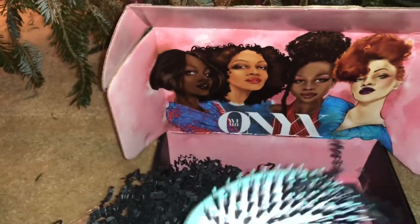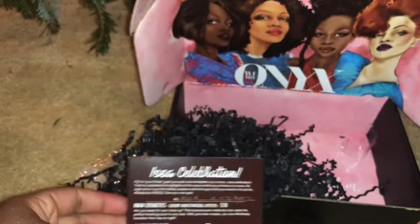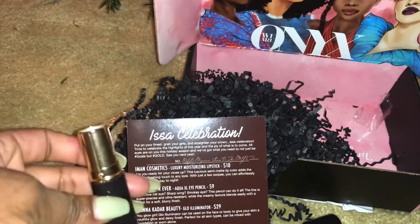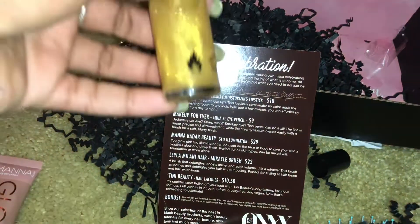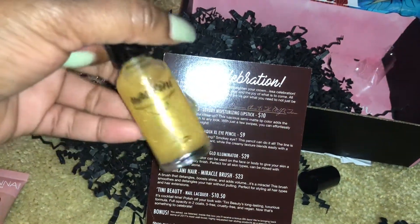So this month's box: the brush is $23, the Glow Illuminator is $29, the lip color is $10, the eye pencil is $9, and the Teeny nail polish is $10.50. The lip color is really gorgeous. That's my unboxing for December's Honest Box!